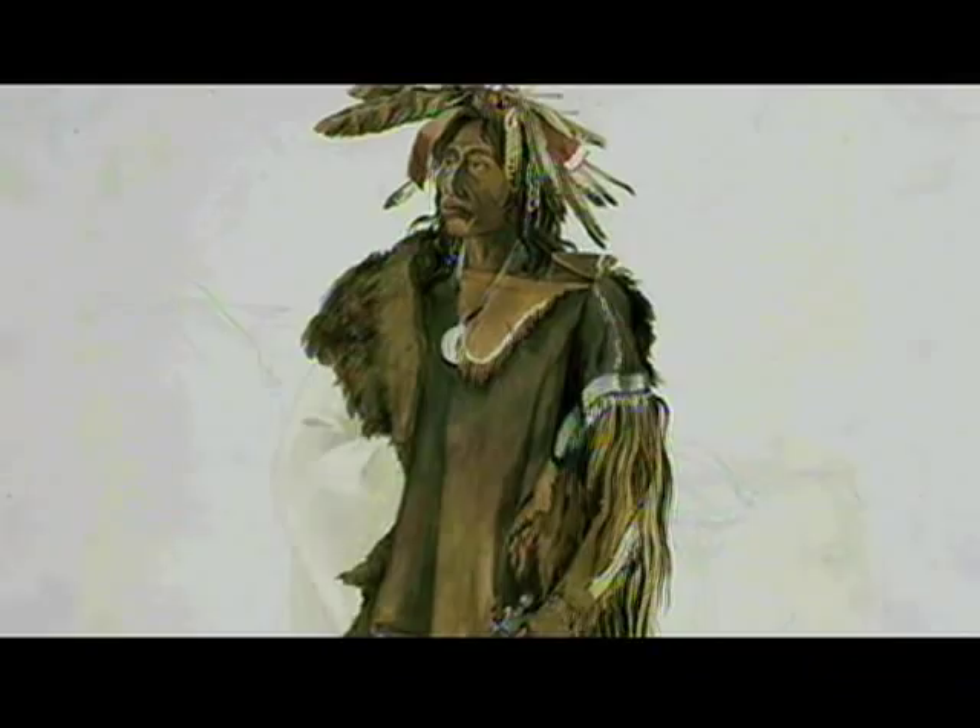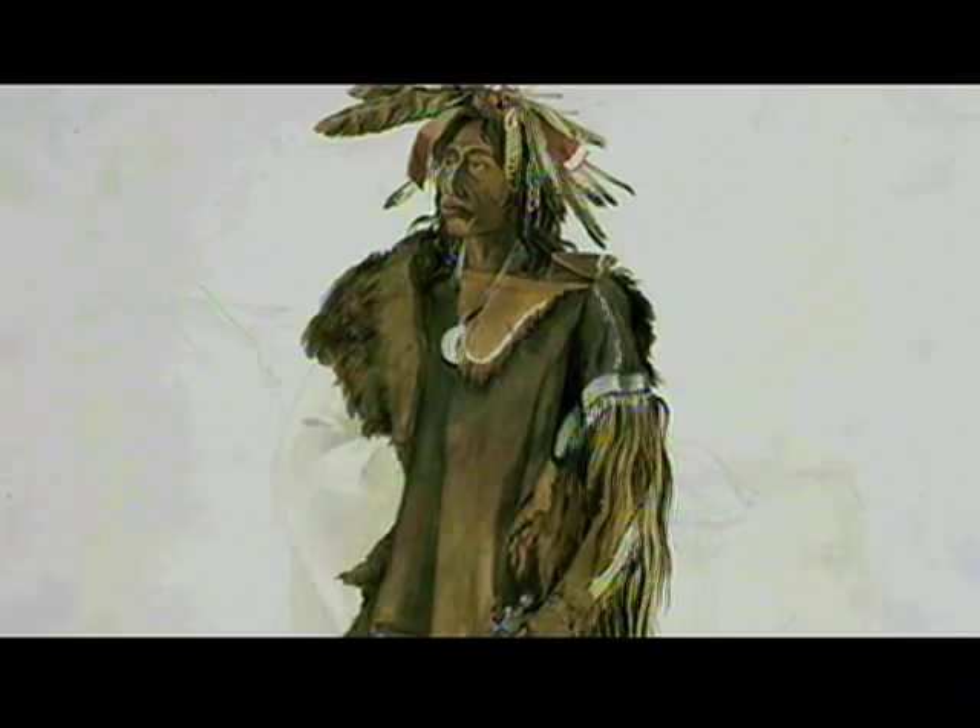Bodmer captured the character and pride of native people and their leaders in a series of watercolor portraits that became models for the prints that illustrated Maximilian's book Travels in the Interior of North America. Bodmer's pioneering watercolors are art treasures of Nebraska at Joslin Art Museum.